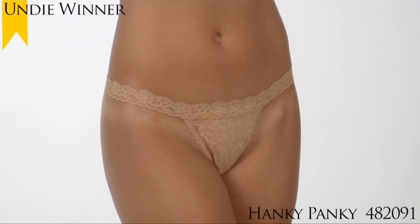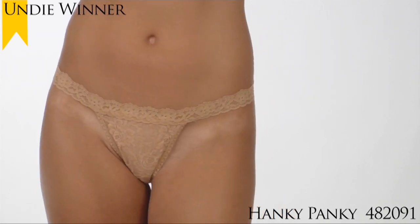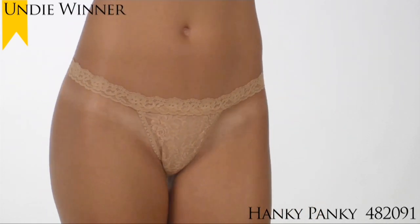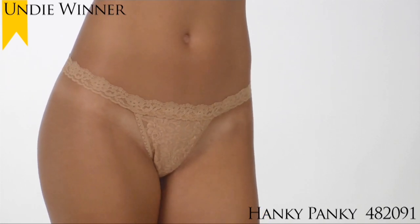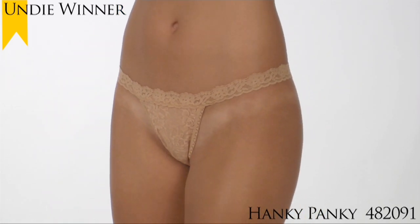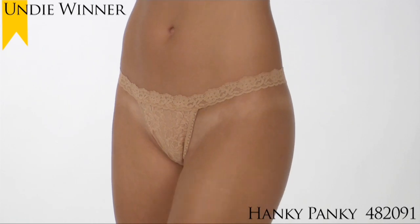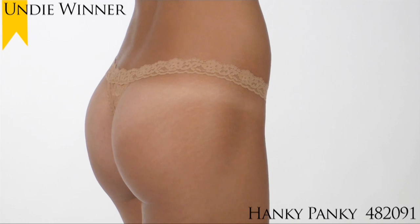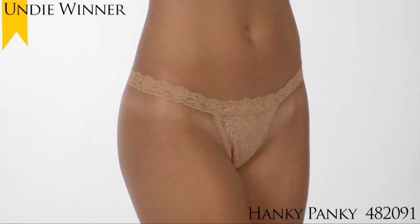The 2010 Undie Award for Favorite G-String this year goes to the Hanky Panky Stretch Lace G-String, Style 482091. If you love your Hanky Panky thongs but want a little less coverage in the back, then this Hanky Panky G-String is just for you. It's the tiniest and sexiest in the Hanky Panky collection.